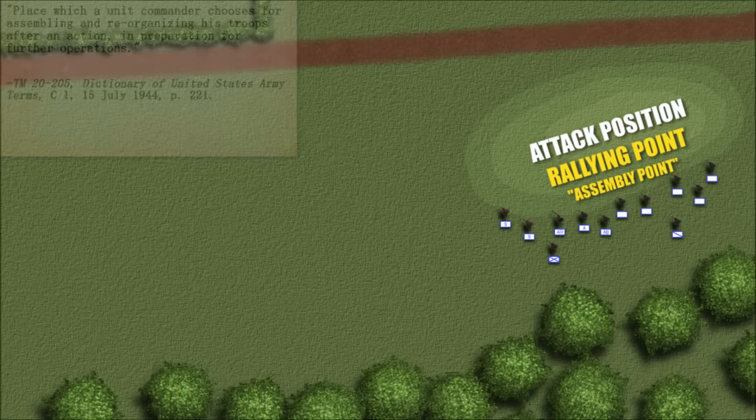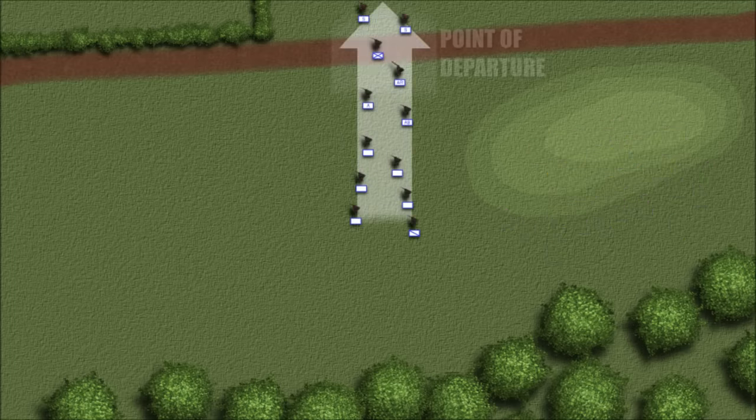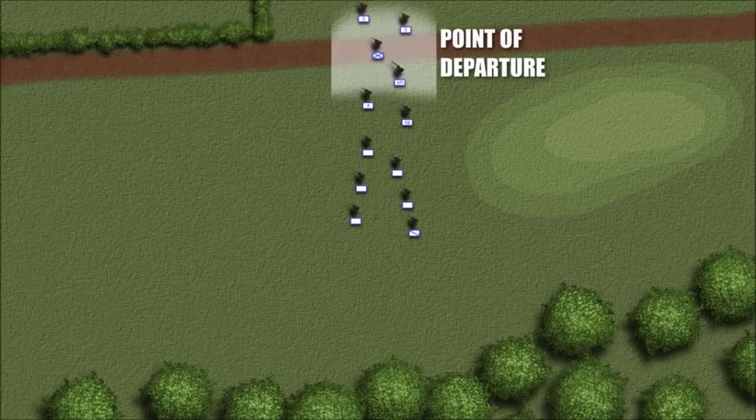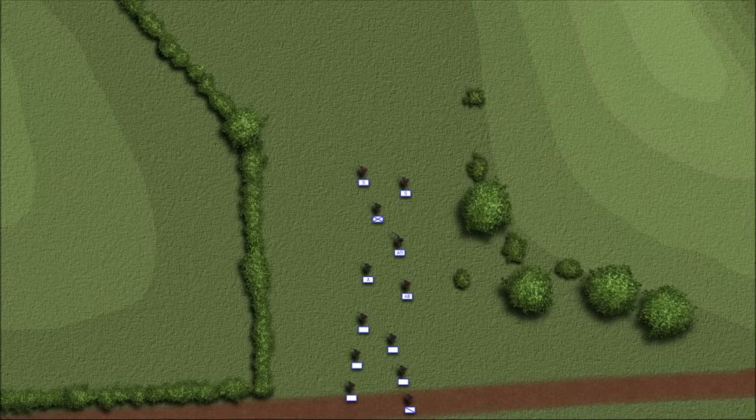A rallying point could be to the rear of the squad, such as a location where a patrol could regroup if it was ambushed, or it could be to the squad's front, where its members could regroup if, for example, they were scattered during a river crossing. From the assembly area or attack position, a squad passed through the line of departure at their assigned point of departure, employing one of the tactical formations — ordinarily a column or diamond.